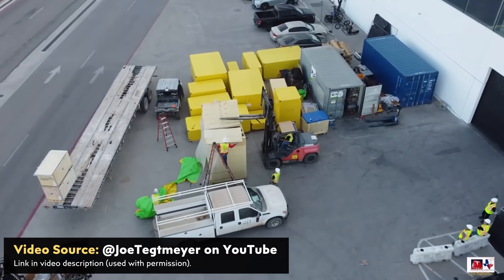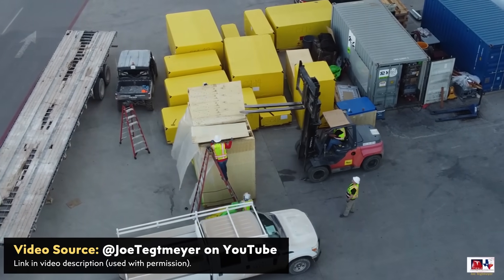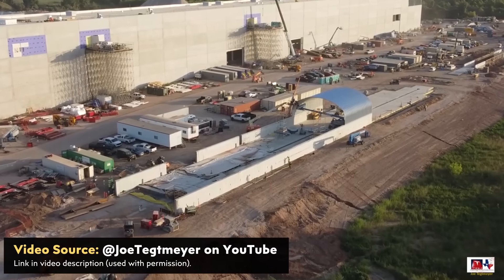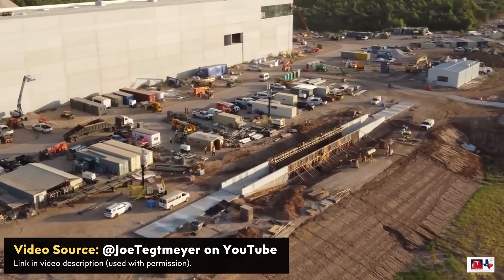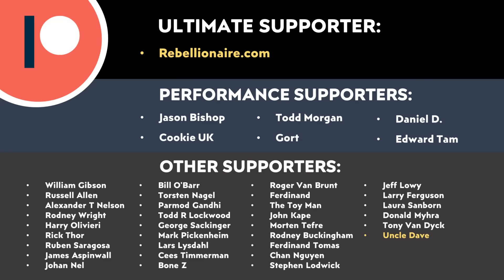These new equipment deliveries are a great sign, and I'm really thankful that Joe Tegmaier was able to capture and share these on his YouTube channel. If you're not yet subscribed to Joe Tegmaier's YouTube channel, I recommend you go check it out — I will link to it in the video description. I'd love to know what you think about all this in the comments section below. And thank you to all of those who support me on Patreon — your support makes a big difference and really does help make these videos possible.